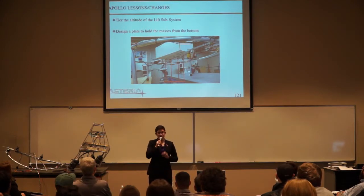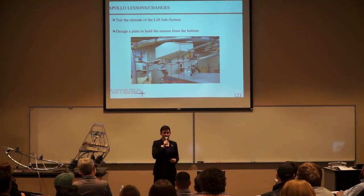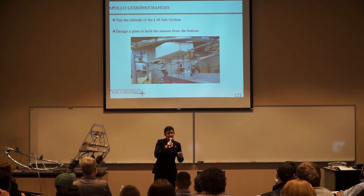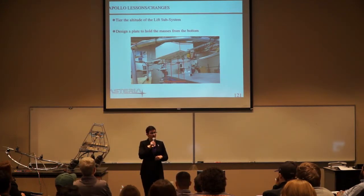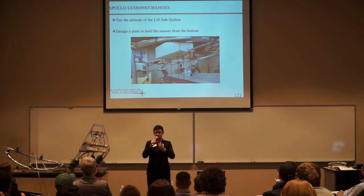For the Apollo lessons and changes — they're much more technical. We wouldn't have shot straight up to 90 meters to begin with; we probably would have started at around 25, 50, then 75 meters and seen what happened. In addition, while testing the RAPs attachment components, we would have designed a plate to hold the masses, because it's way easier to load masses onto a plate than to hang them from strings.